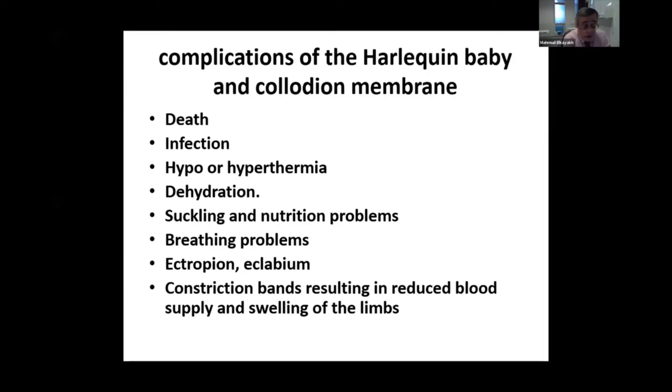Complications of these two conditions, particularly the harlequin baby — as we said — include a high rate of mortality up to 50%. Infection is very common, as well as hyperthermia, dehydration, suckling and nutrition problems, breathing problems, ectropion and eclabium — which is a protrusion of the lips to the outside of the mouth — and constriction bands, which result in reduced blood supply and swelling of the limbs.